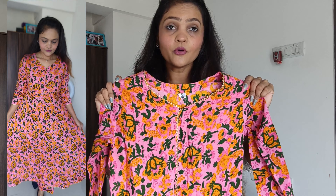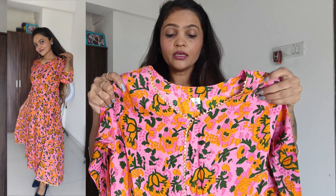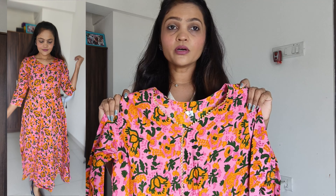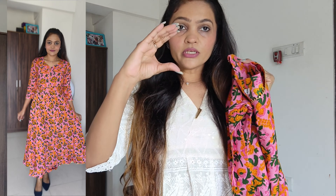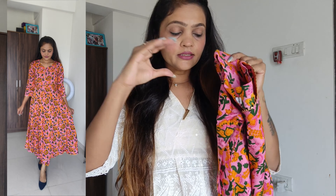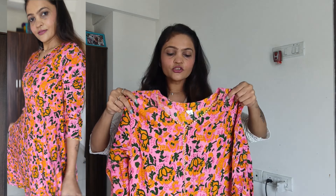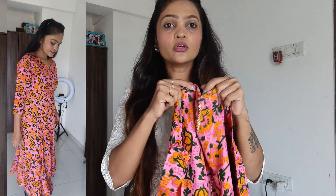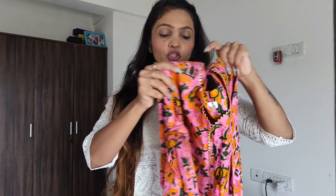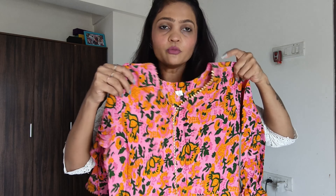I'm going to show the frock on top first. This is the color you see on screen — it's a very beautiful color. It has all-over flower designs. You can see the neckline detail and the back label. It's a very beautiful design.